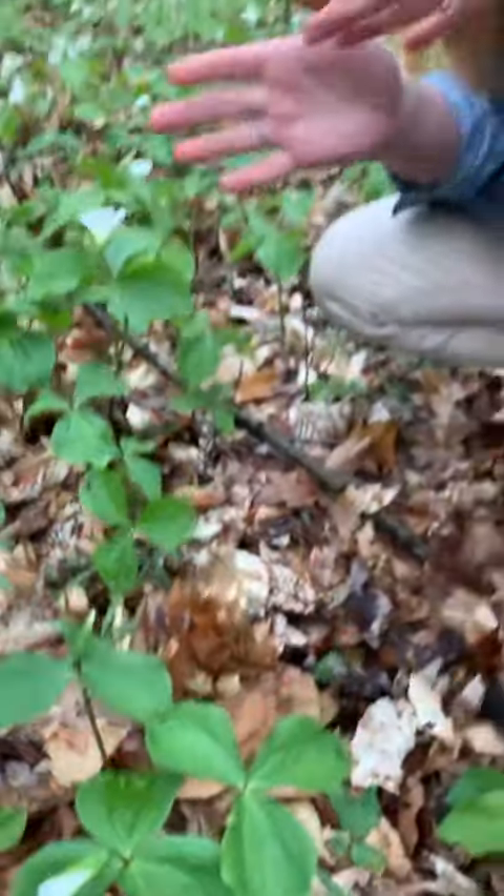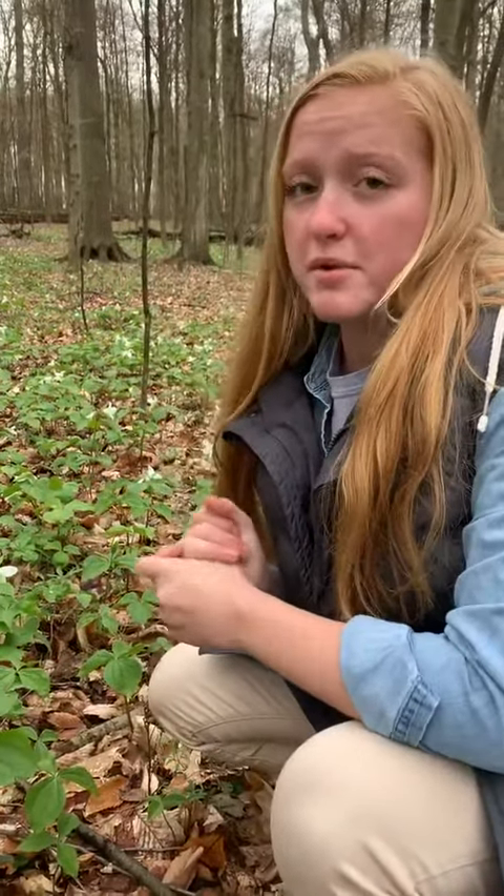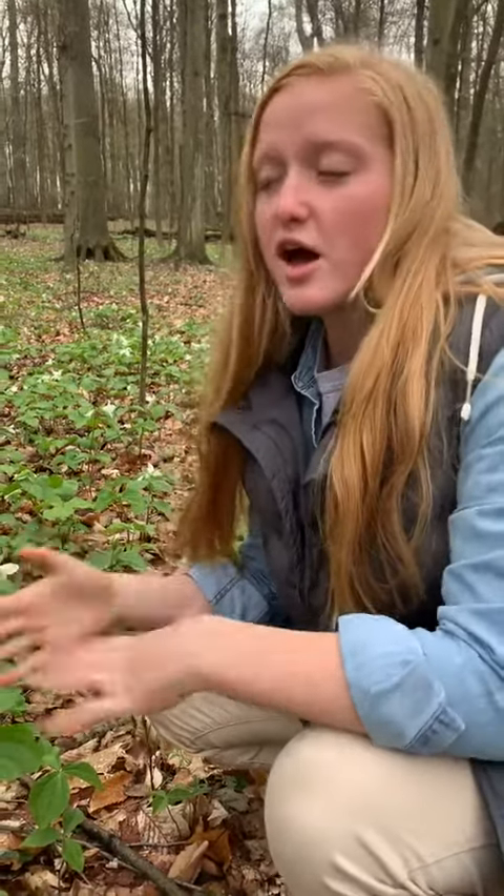Trilliums can be as old as 30 years. In the first three or four years after they germinate from seed and grow, they don't put out a blossom, but after they do bloom they continue to blossom for, as I said, about 30 years.